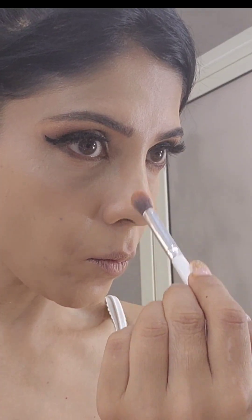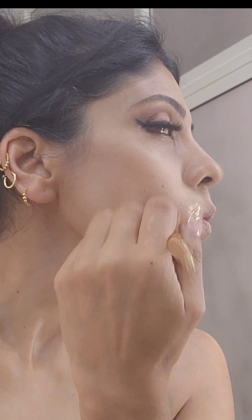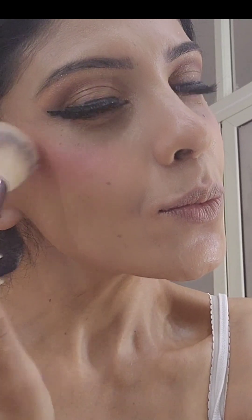Again I'm using the Tarte light concealer, and for this look I actually used NARS foundation. I'm doing my contouring with the Benefit Hoola bronzer.